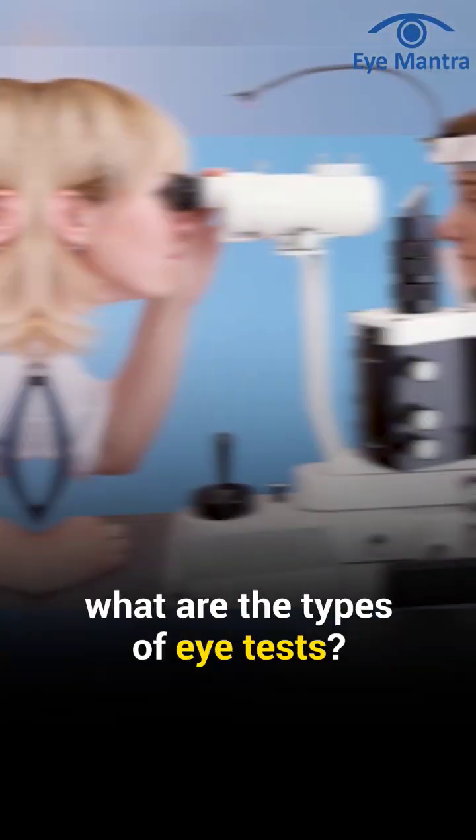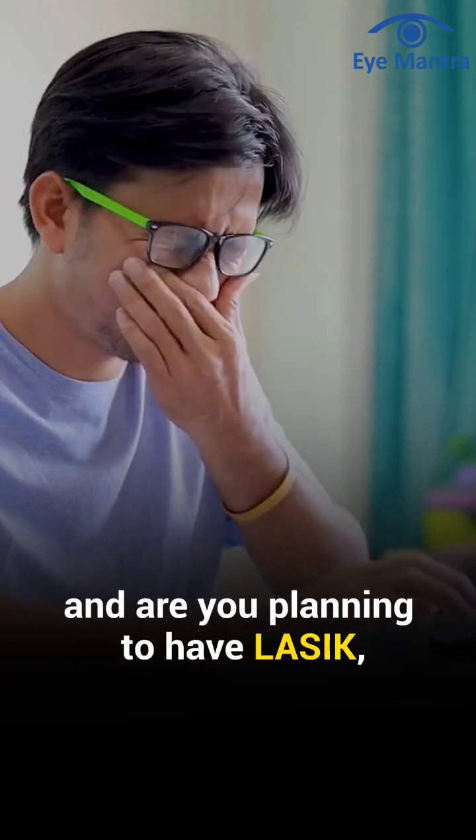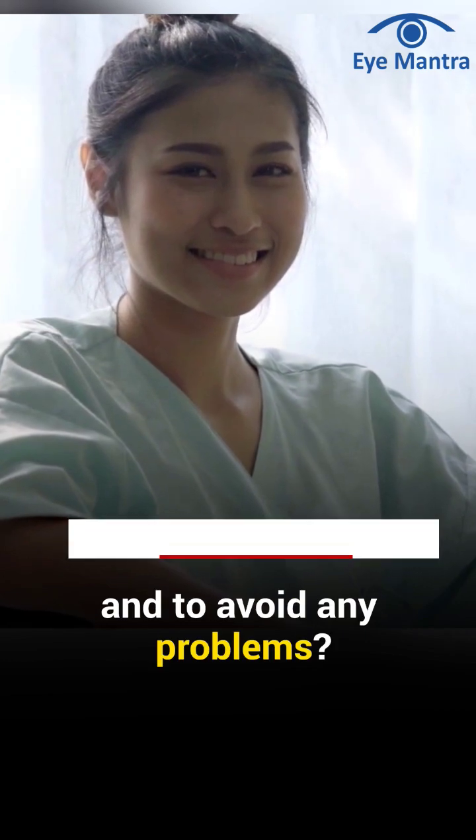For the surgery to remove glasses, what are the types of eye tests? Do you have a spectacle prescription and are you planning to have LASIK, but do you know which eye tests are most important for the success of the surgery and to avoid any problems?